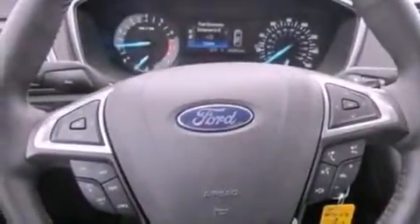Privacy glass, fog lamps, dusk-sensing headlights, heated side view mirrors, and a rear spoiler.